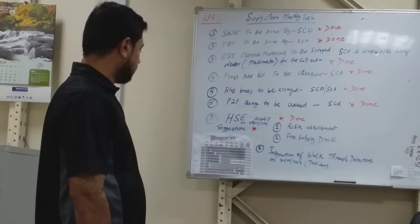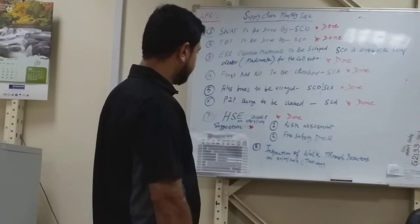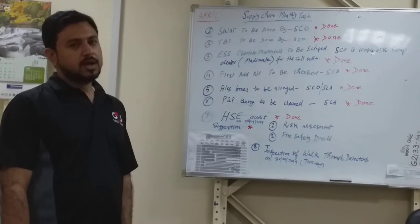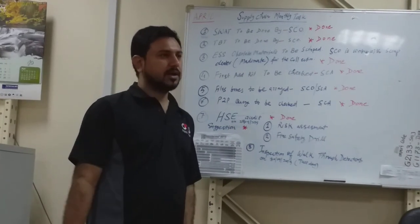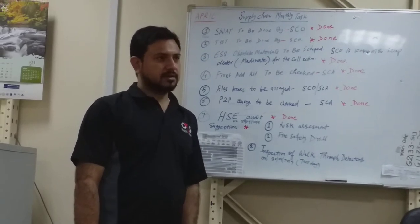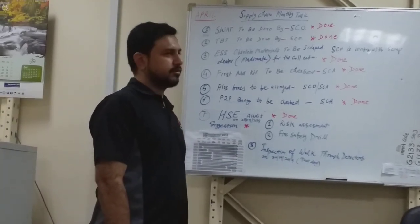The next task is very important — the HSC audit, held on 28th April. HSC officer Mr. Kassif checked all the records, reviewed safety equipment expiry dates and next renewal dates, and went through the warehouse.